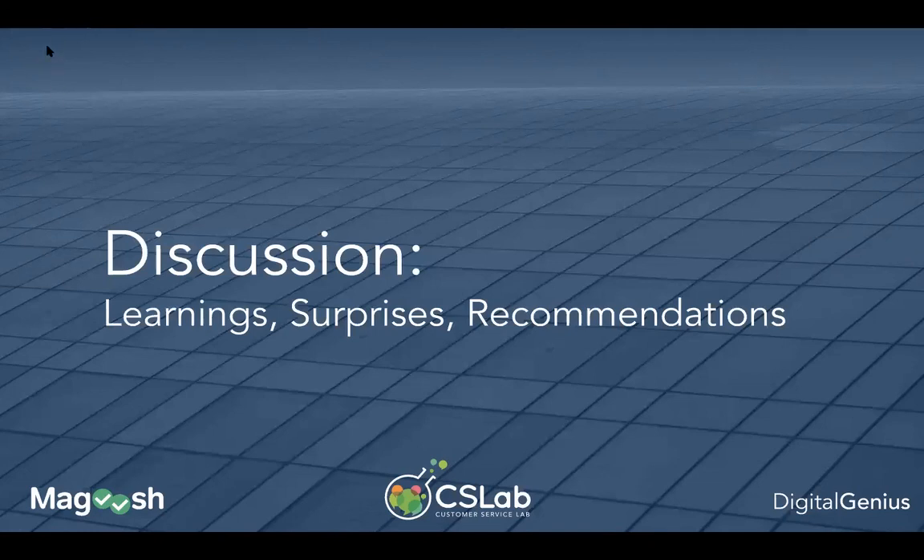Mikhail highlights the delicate balance companies need to strike between using the right AI tools and communicating the right information to their team to keep everybody engaged. The question of confidence — experienced agents double-checking their work against AI recommendations — is definitely a reality. And there's the opposite reality too: brand new agents who've never worked at the company before are getting recommended answers on day one, which actually gives them extra confidence to do their job. There are two sides to every story.